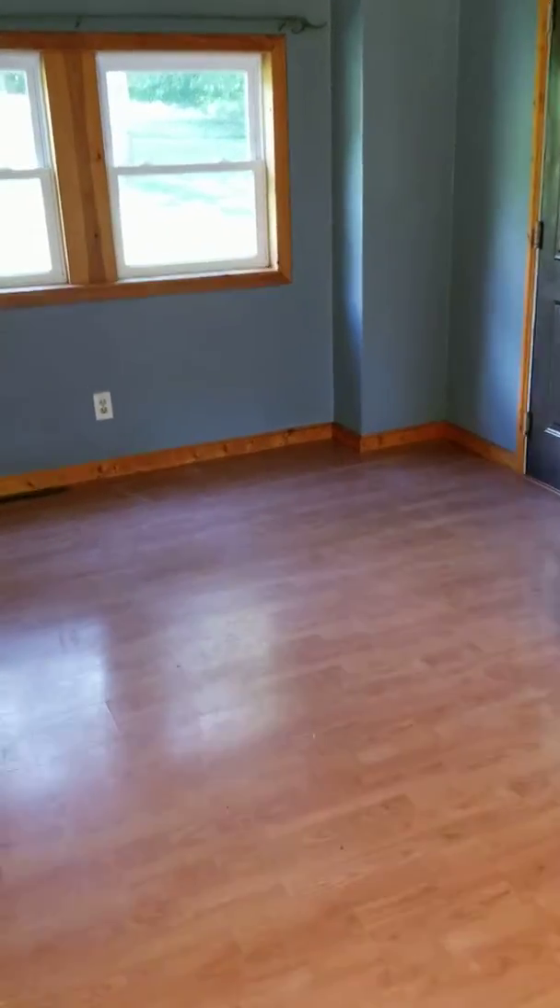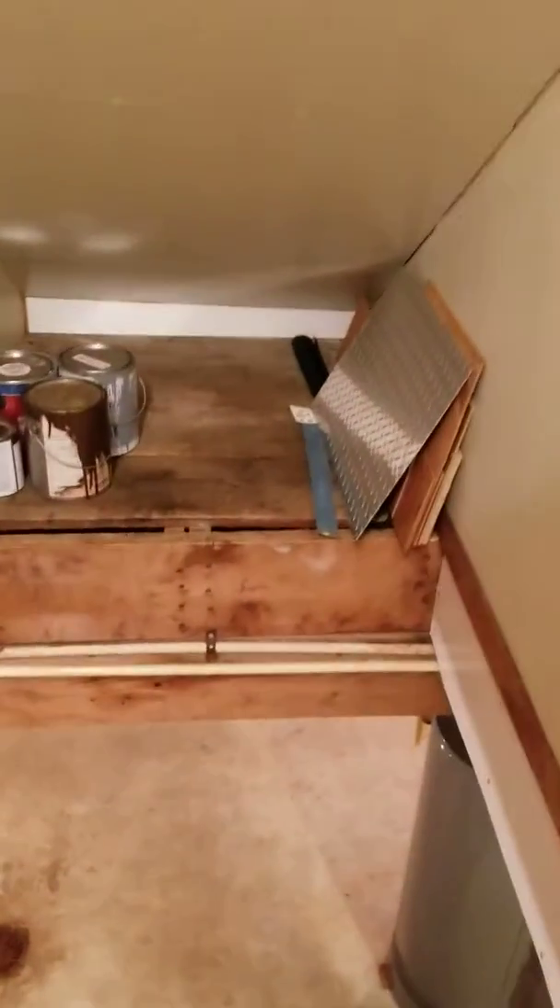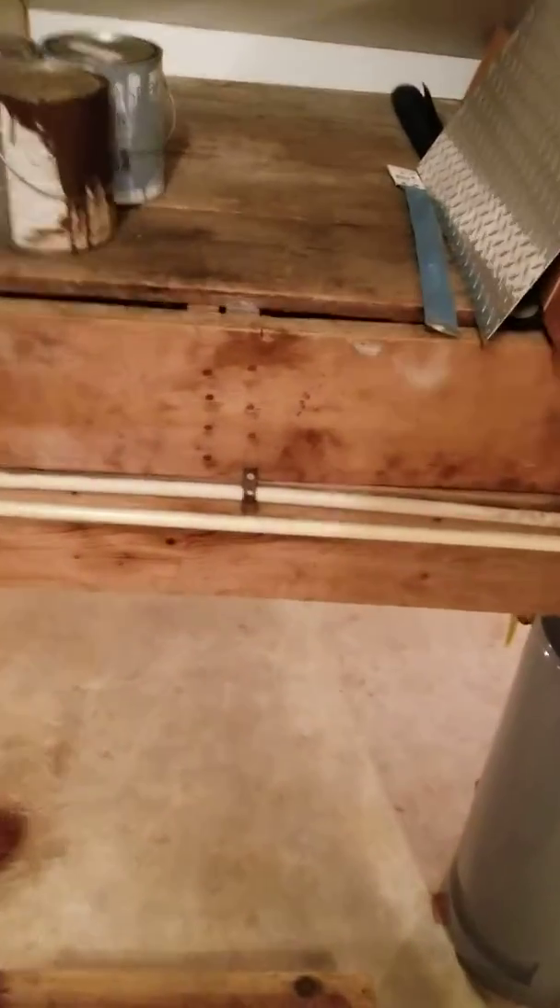I'm back in the kitchen. I'm going to take you on a tour of the basement. These are steep steps.